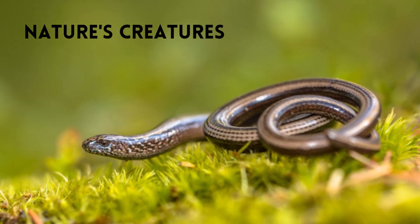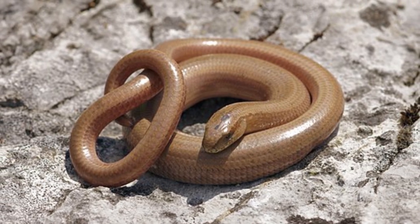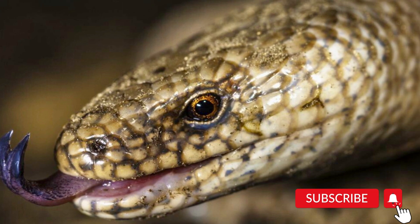Hello everyone, welcome to my channel Nature's Creator. This is Jacqueline and today's video is about Slow Worms, but before starting it, please subscribe the channel and press the bell icon for more updates.